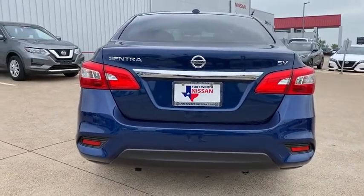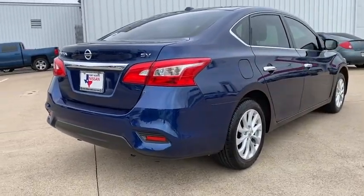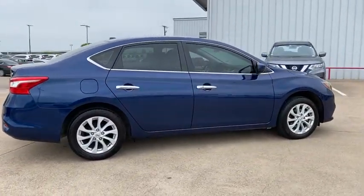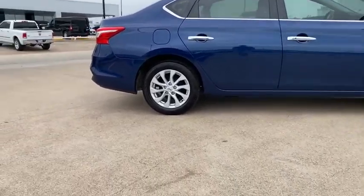Here are some of this vehicle's great options: traction control, dual airbags, alloy wheels, power steering, trip computer, security system, rear window defroster, electronic stability control.